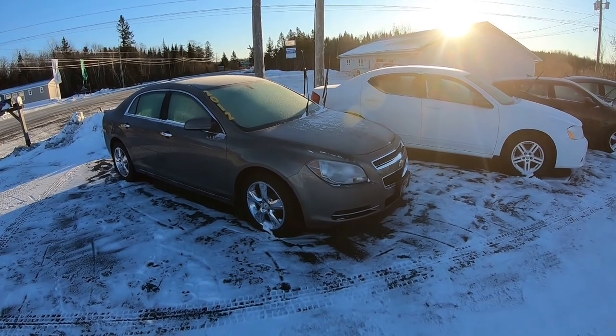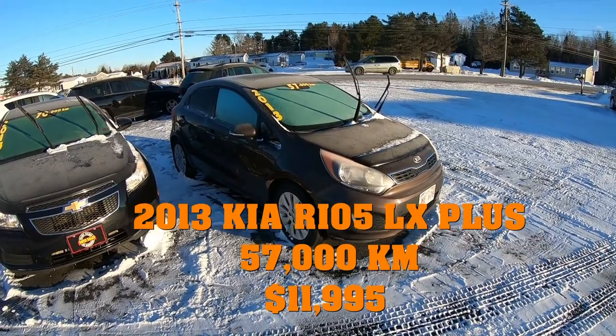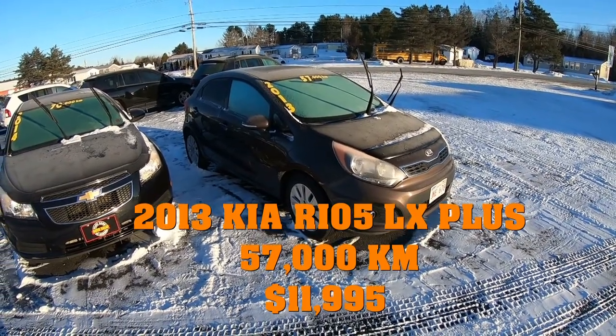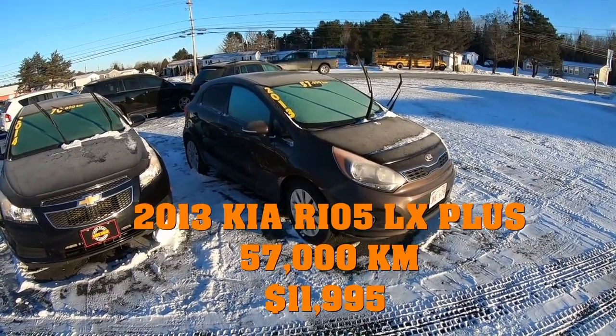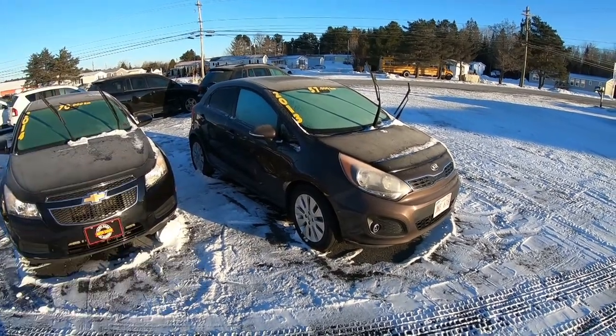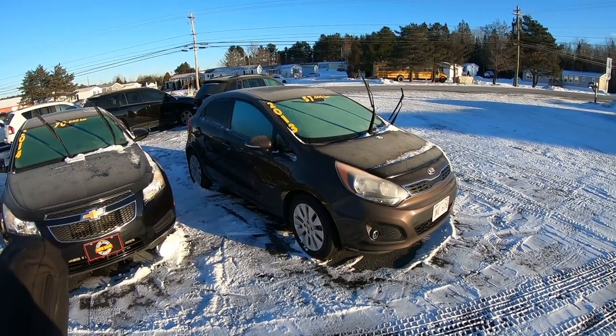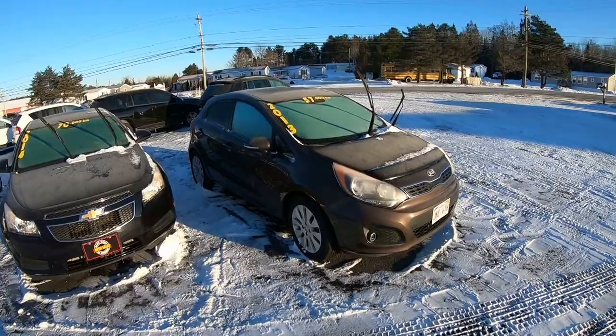152,000 kilometers on the dial. Moving on to the center row here, we've got the 2013 Kia Rio 5 — this is an LX Plus model, so it gives you fog lights, the sunroof, dark tinted aftermarket windows, and aluminum wheels. This car is in really good shape and at only 57,000 kilometers, it's got a lot of life left in it yet.